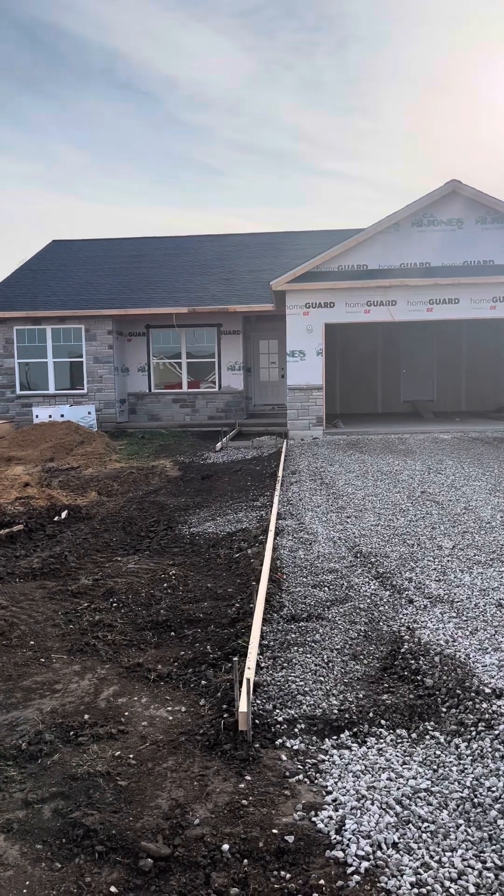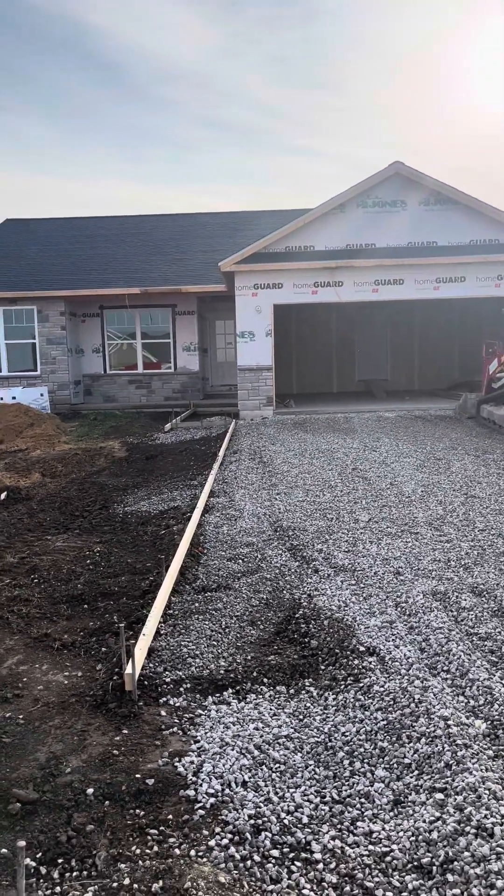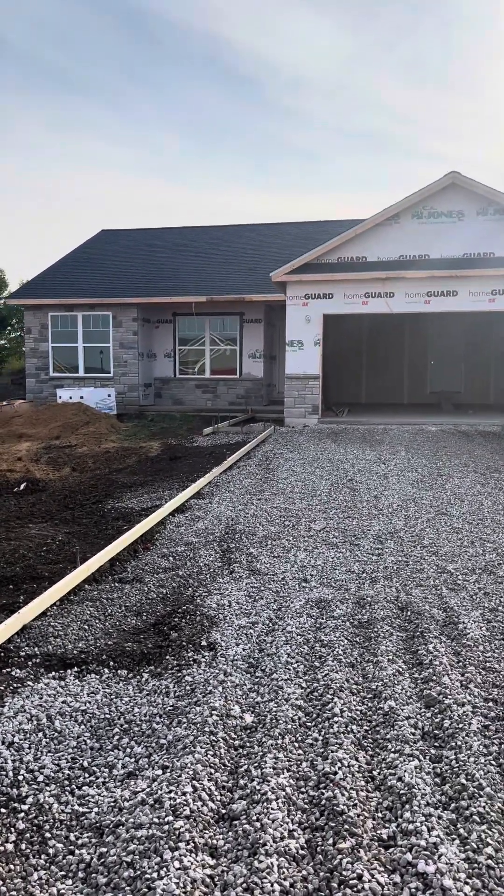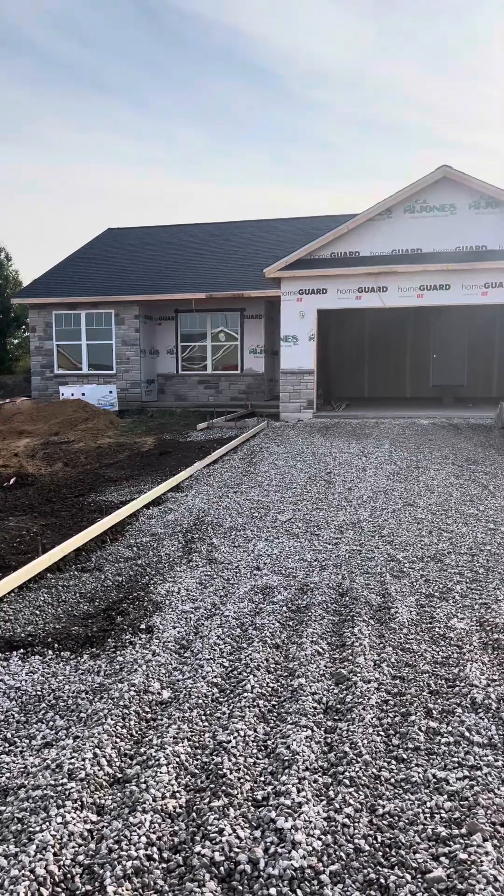If you're looking for a three-bedroom, two-bath, two-car garage home priced at $409,900, this is going to be the home you want to check out. So let's go in and take a tour.